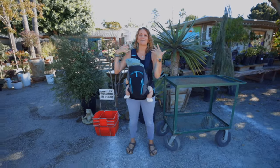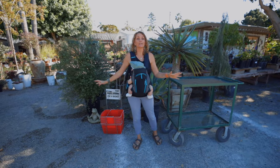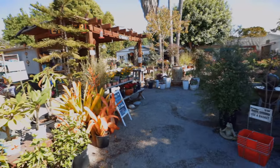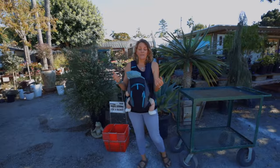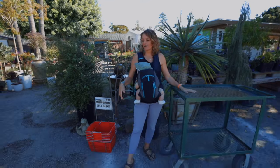We're here at the nursery, and trust me, I still remember what it was like in the beginning of my gardening journey. You go to a nursery and you're so excited — you want everything: all the plants, all the stuff, all the gadgets and gizmos. But you can make a lot of purchases that aren't actually going to help you in the beginning, and it can get really expensive. I want to walk through the most logical way to shop for your garden.